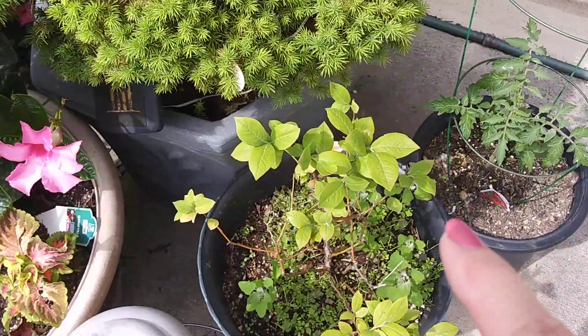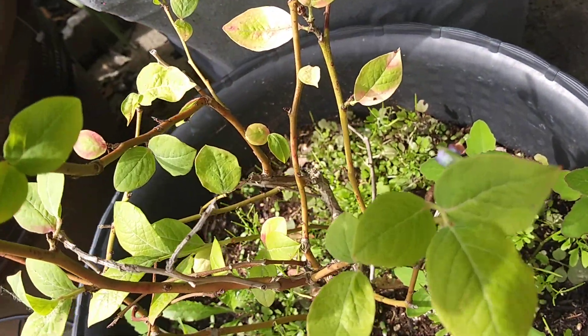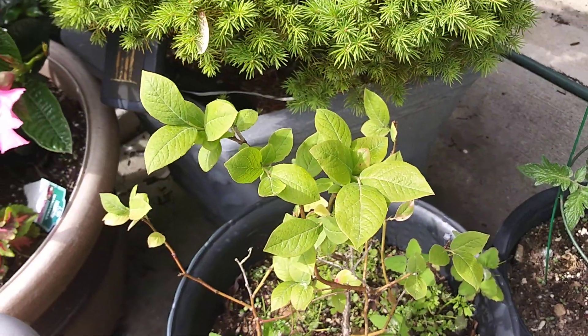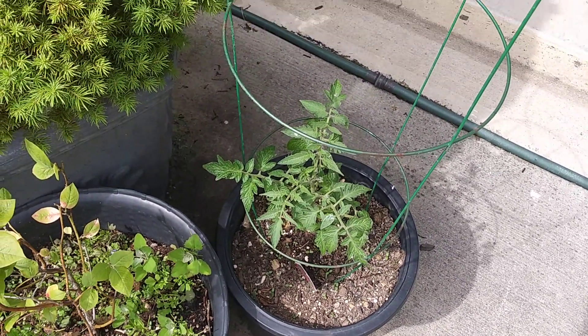Still don't have any blueberries — oh yes, I have a couple teeny tiny little blueberries. I guess you can't see that. There it is, teeny tiny little blueberries. This bush doesn't want to do anything for me. But this is a tomato that's doing well.